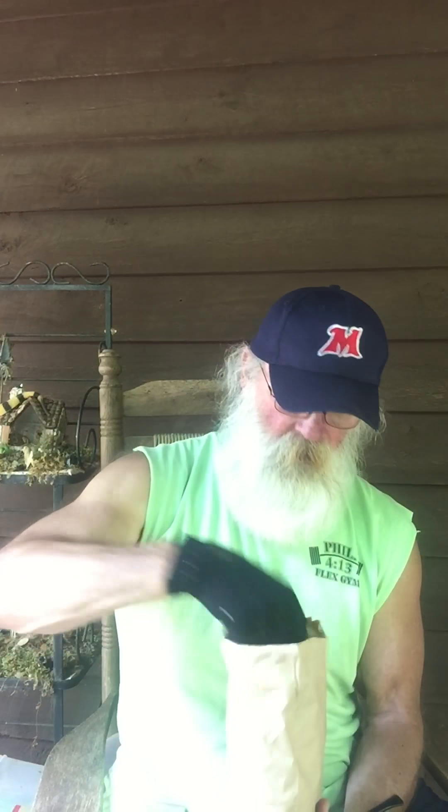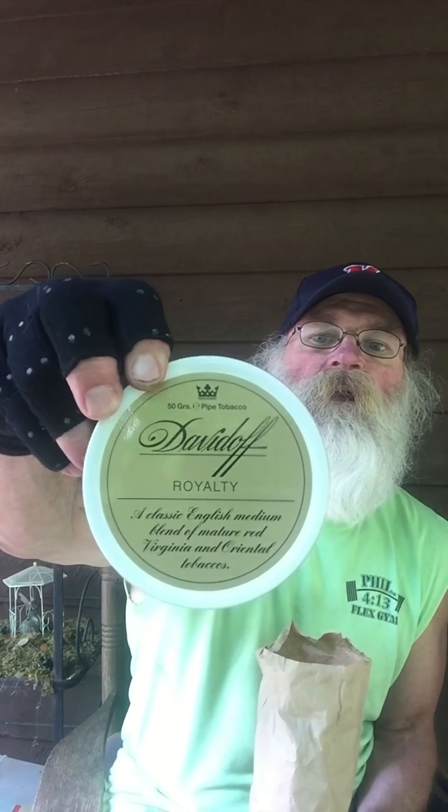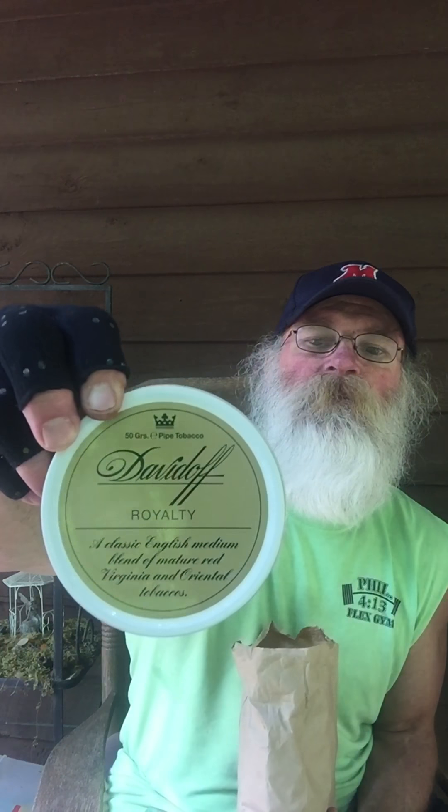Not that there aren't a lot of good blends out there for me to find and try, some of which I also have in my little bag here. I've not smoked Durbar, but I hear really good things about it. And I've not tried Davidoff Royalty, and I've heard good things about it. So those are two adventures still in front of me.